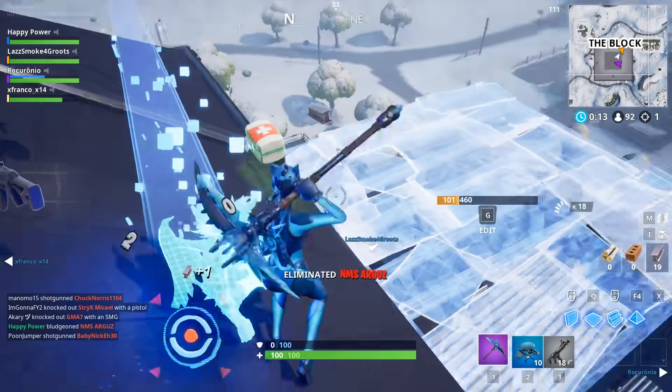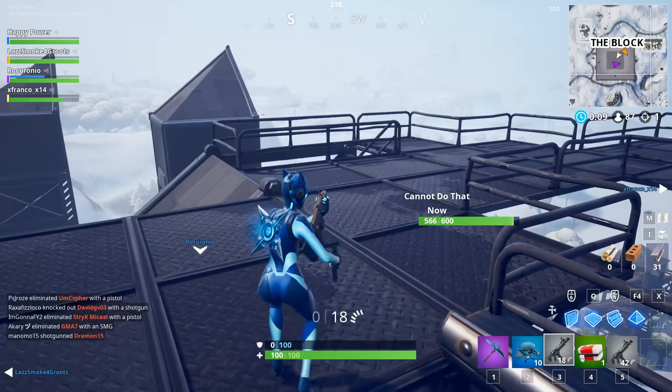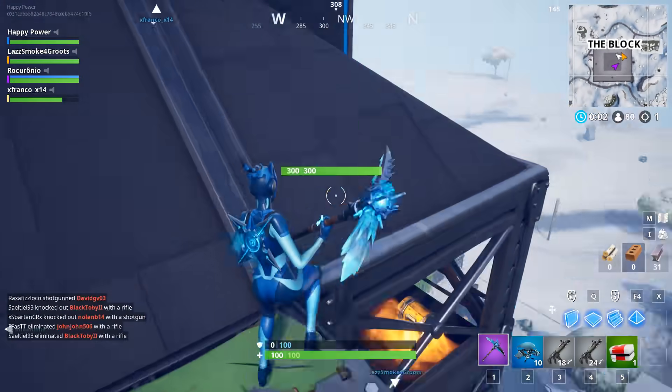If you're curious to see what it looks like in game, I have some background gameplay footage thanks to Hypex, and he's also using some leaked emotes — pretty cool stuff. So here you go: the Cobalt skin, the starter pack, with some leaked emotes.